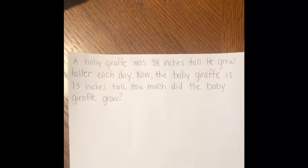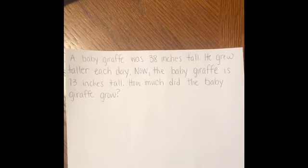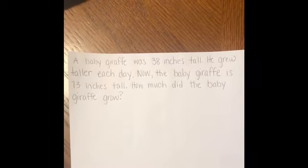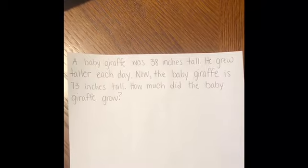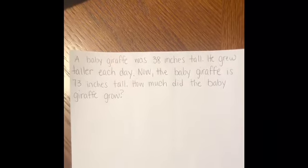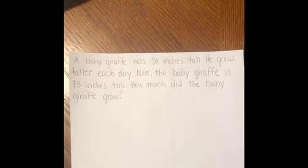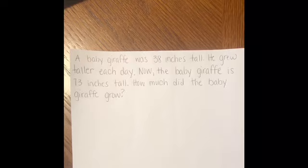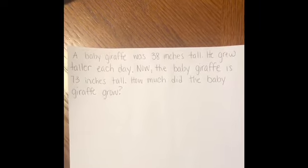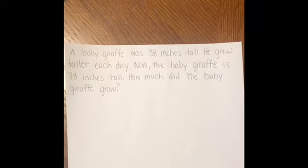A baby giraffe was 38 inches tall. He grew taller each day. Now the baby giraffe is 73 inches tall. How much did the baby giraffe grow? We've got to think about this. Let's go one sentence at a time like we did in school. A baby giraffe was 38 inches tall.